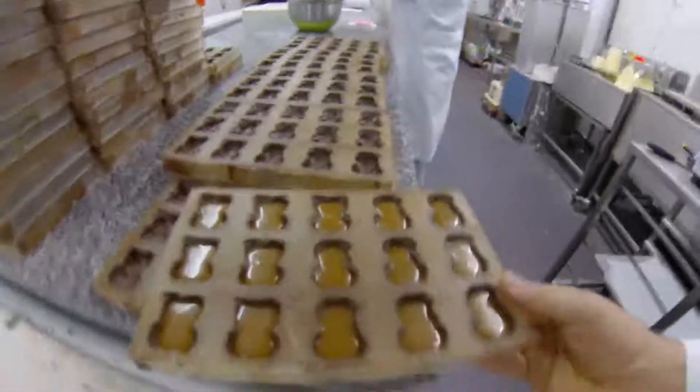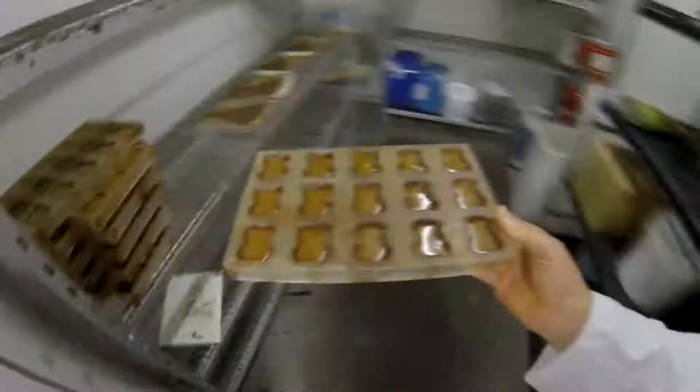Then what we do is we tap it and off it goes to the fridge — in the cool room with all the other ones.